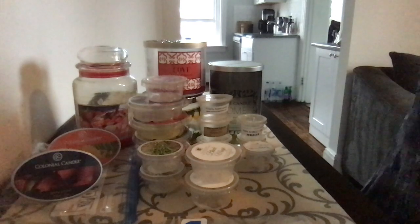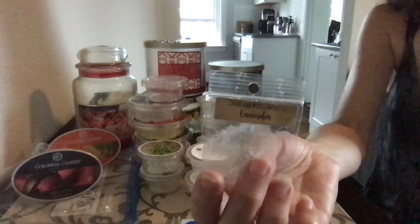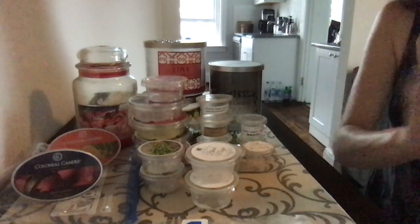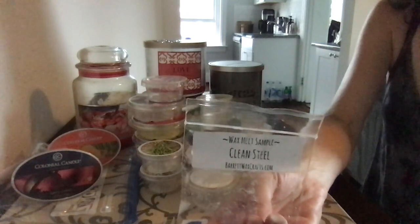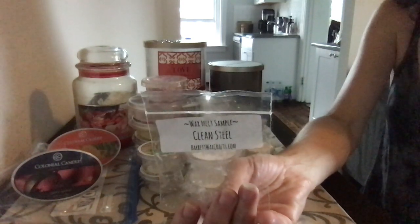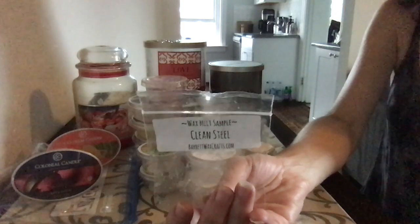Oh wait, I found one more — two more. Chicks and Wicks Lavender. This one was really nice. If you like lavender, I recommend this one. And Barrett Waxcraft's Clean Steel. This was a sample — I didn't know what I would think of it. It was really nice. It was a hint of masculine without being over the top. I don't like masculine scents, but I'll definitely put this in the description box as well.